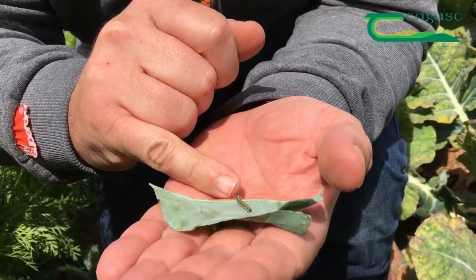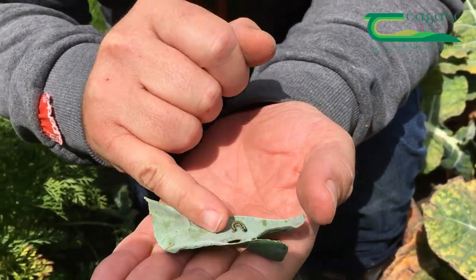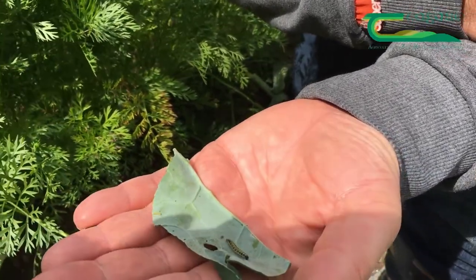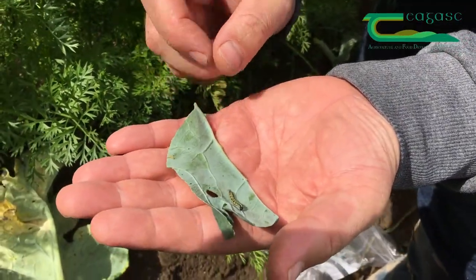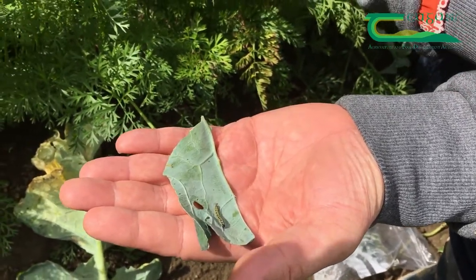Another moth you may see active is the large white, Pieris brassicae. That is also very active at the moment and starting to form quite high populations. So if you are growing any crops that are susceptible to moth damage, now would be a good time to get out and assess the situation in your field.